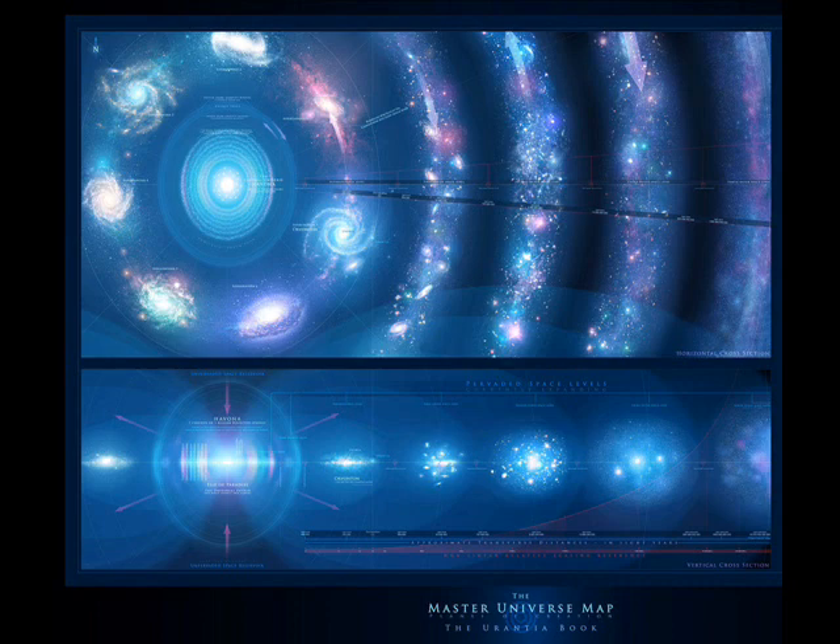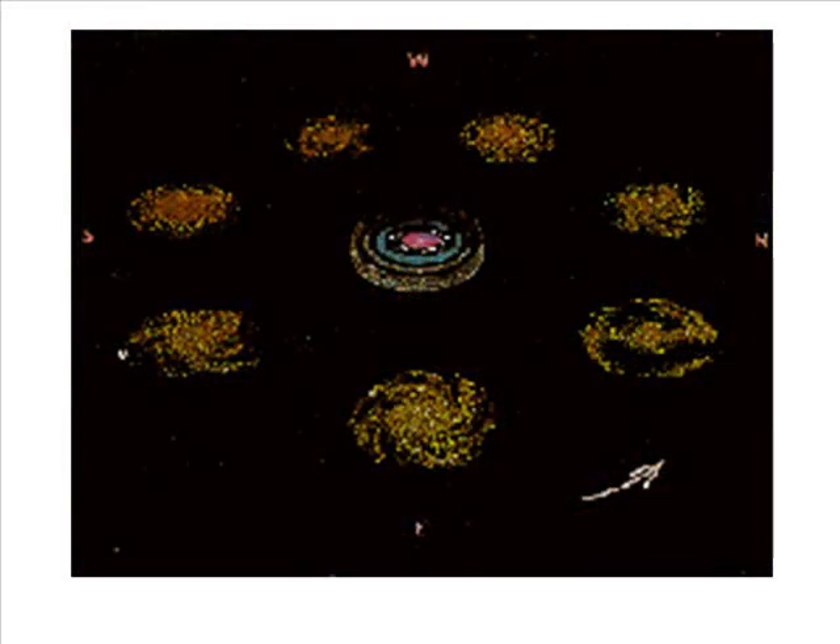When we move from the Central Universe out into the Super Universe level, we have the advantage that our astronomers can and do actually observe what this level of the Master Universe looks like, and we can compare it with the descriptions in the Urantia Book. When we do, we find what appear to be some problems. But before we discuss the problems, it's helpful to view the picture the authors give us of the Master Universe, excluding the Central Universe, and then consider what astronomers have seen as they observe, describe, and measure the Universe.